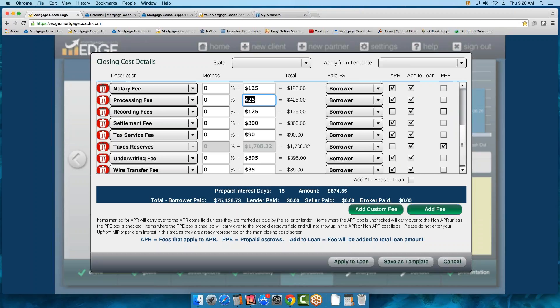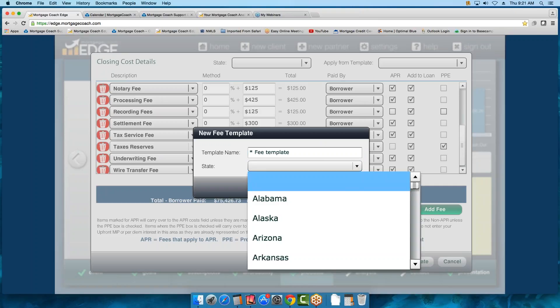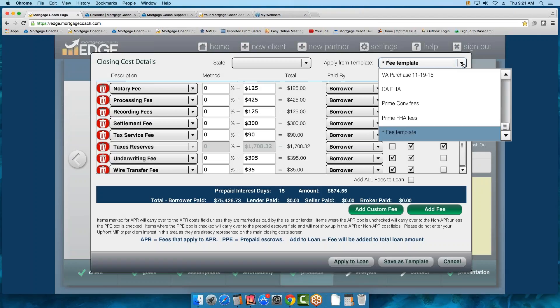Once you're done modifying the template to fit your fees, always remember to save it as a template in that lower right-hand corner. You could rename it and put some kind of reference so it's identifiable as your office template. I'm just putting an asterisk so it will always be on top of the list. If you originate in multiple states, you can identify what fee template applies. Once you press OK, you've built a fee template and it appears in the list — when you re-sort, that asterisk will be at the top.